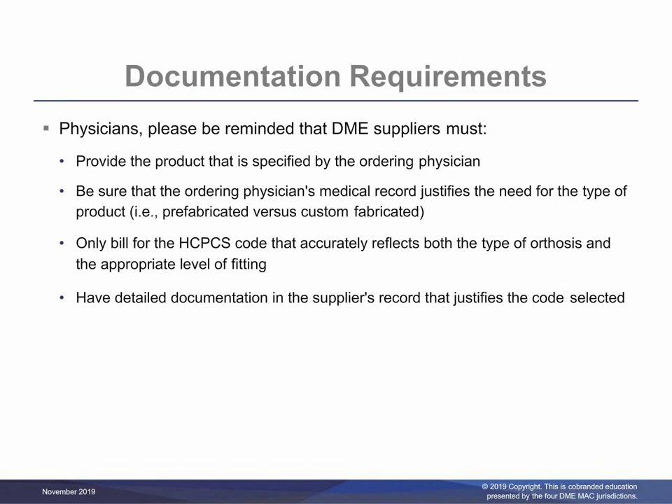When providing these items, suppliers must provide the product that is specified by the prescribing practitioner. Be sure that the prescribing practitioner's medical record justifies the need for the type of product, for example prefabricated versus custom fabricated. Only bill for the HCPCS code that accurately reflects both the type of orthosis and the appropriate level of fitting. Have detailed documentation in suppliers' records that justify the code selected. For custom fabricated orthoses, there must be detailed documentation in the treating practitioner's records to support the medical necessity of custom fabricated rather than a prefabricated orthosis as described in the coverage indications, limitations, and/or medical necessity section of the related LCD. This information will be corroborated by the functional evaluation in the orthotist or prosthetist records. This information must be available upon request.